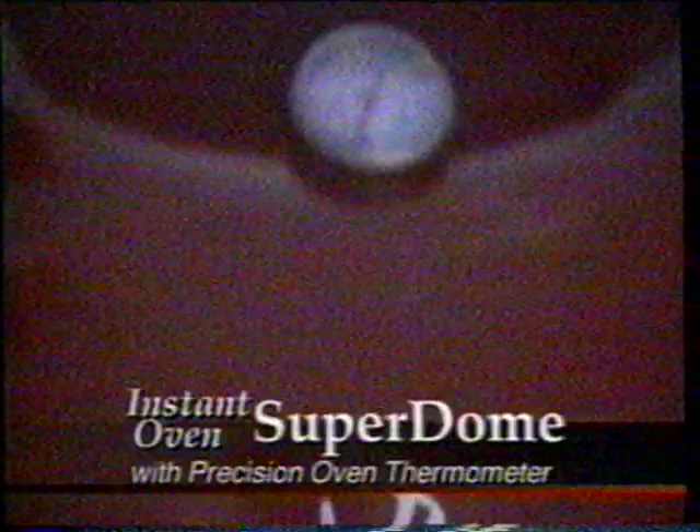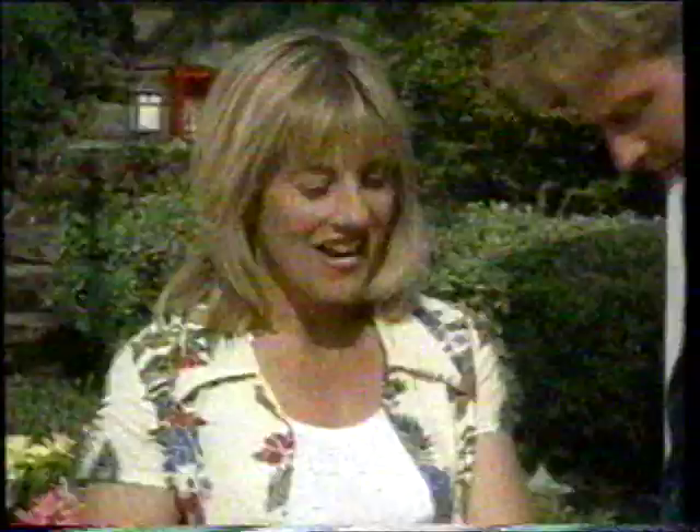That's the Instant Oven Superdome. Coming up, the Superdome package turns your Red Devil into a roaster, a smoker, a steamer, a poacher, and even an outdoor oven that lets you bake breads, cakes, and Mick's favorite food — something you've never seen cooked outdoors before. Keep enjoying your food, and we'll be right back. Hi, welcome back.